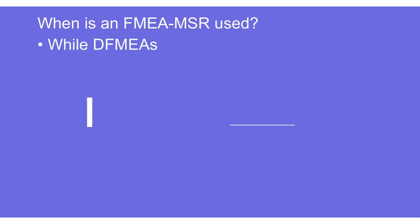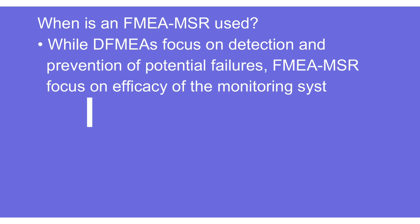DFMEA focuses on detection or prevention of potential failures. When we talk about FMEA MSR, it is primarily focusing on the efficacy of the monitoring system — how effective our monitoring system is. And primarily it is used to understand customer expectations and see how customer requirements can be taken care of.